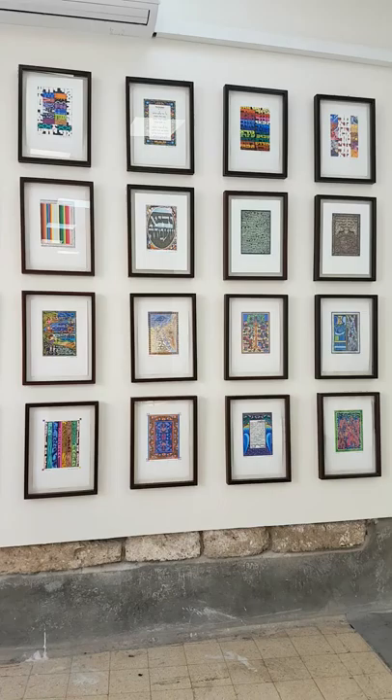Welcome to Bekol Ha'od Gallery Space. My name is Matt Berkowitz, and it's my privilege and pleasure over the next few minutes to share with you some of the story behind Passover Landscapes, Illuminations on the Exodus.